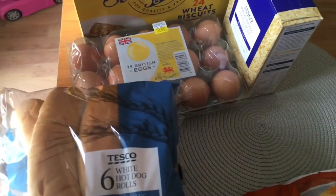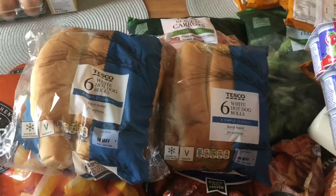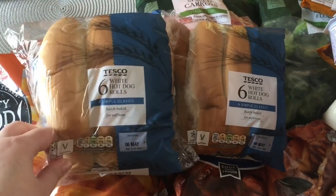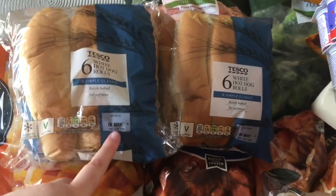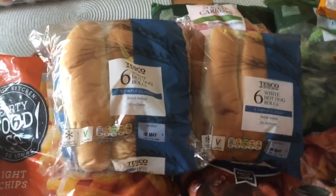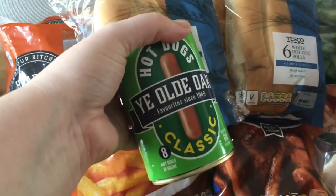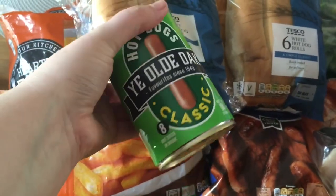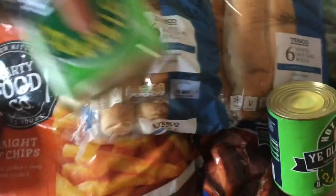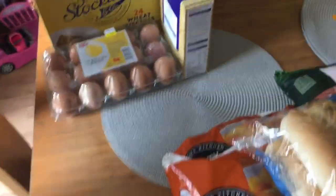Some eggs as well — 15 British eggs, one pound 15. Back to the cupboard: six white hot dog rolls at 79 pence each. These were the ones with a short life — 6th May, two days away — so we'll probably have them today or tomorrow. To go with them, some Ye Olde Oak classic hot dog sausages — about 59 pence a tin, eight in a tin. A nice quick tea when we've been out for the day.